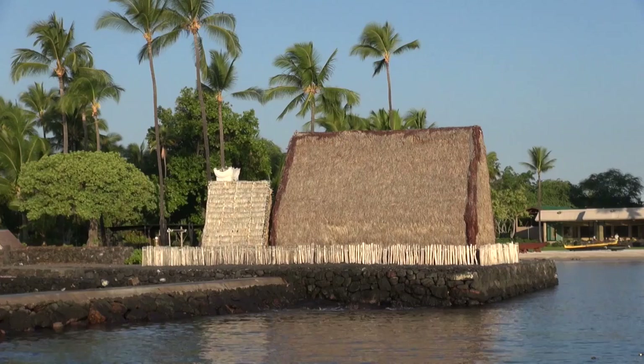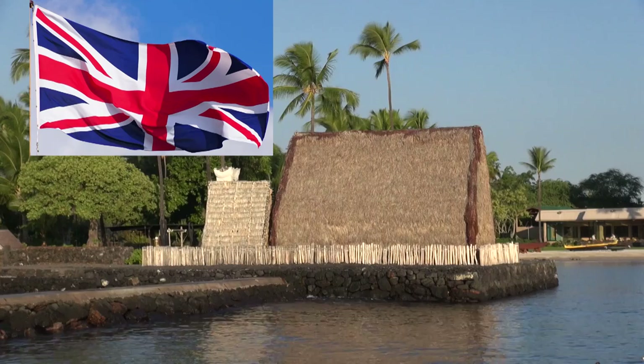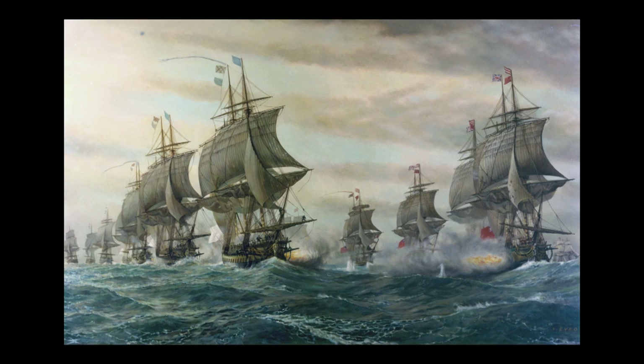After he united the islands, the first flag he flew above his house at Kailua Kona was actually the British Union Jack only — never had stripes, never had anything. That was to symbolize the relationship with the strongest naval military force in the world.